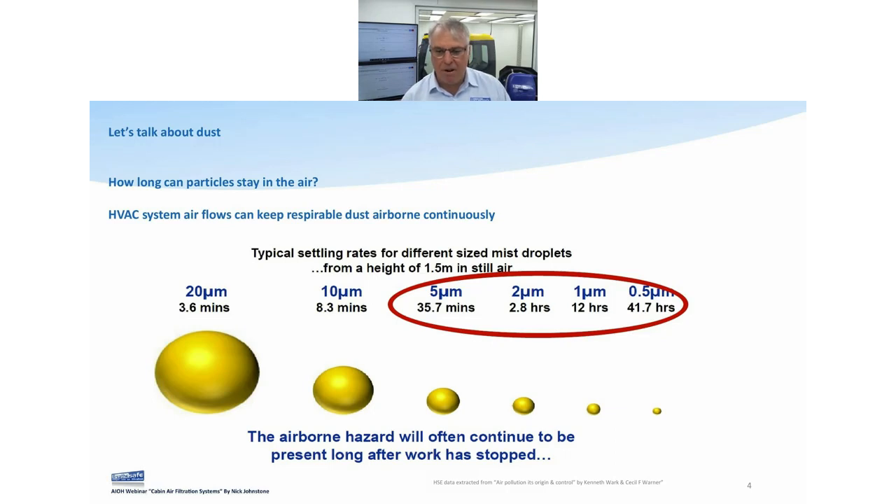A 0.5-micron particle — half the size — takes 41 hours to settle. This is probably the most misunderstood thing. People will do a clean-out, come back after a half-hour smoke break, and nothing has changed. Whatever you're measuring in the airstream is still going to be there.